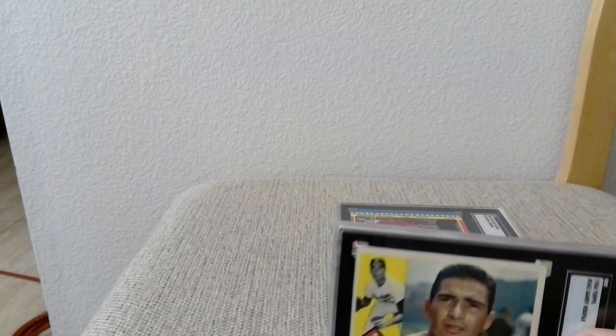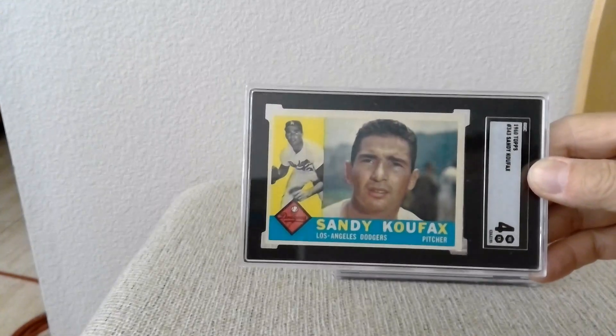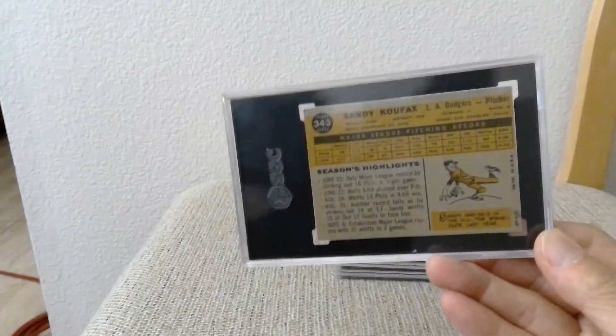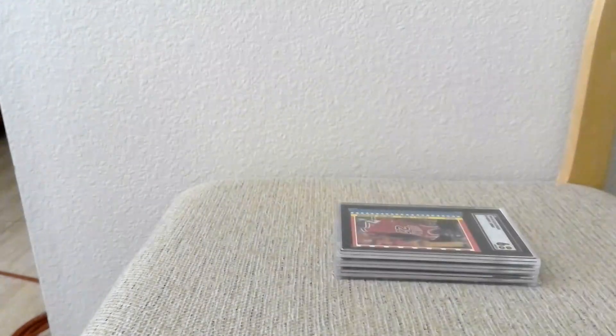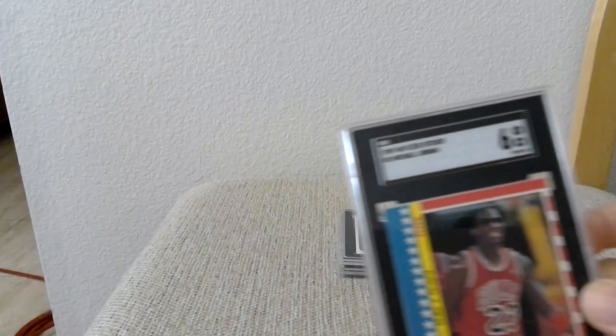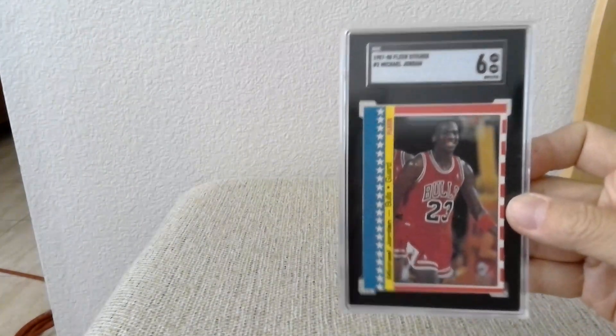These next ones were from my collection. First up is a 1960 Koufax — got a four. And then a 1987 Jordan Sticker, which got a six.